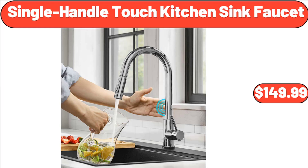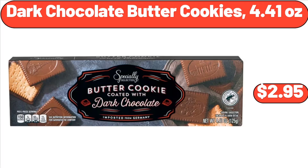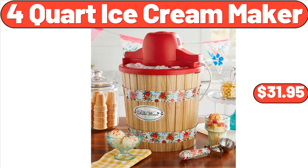Single Handle Touch Kitchen Sink Faucet, $149.99. 8.5-Inch Ceramic Potato Keeper, $14.99. Dark Chocolate Butter Cookies, 4.41 Ounces, $2.95. Four-Quart Ice Cream Maker, $31.95.